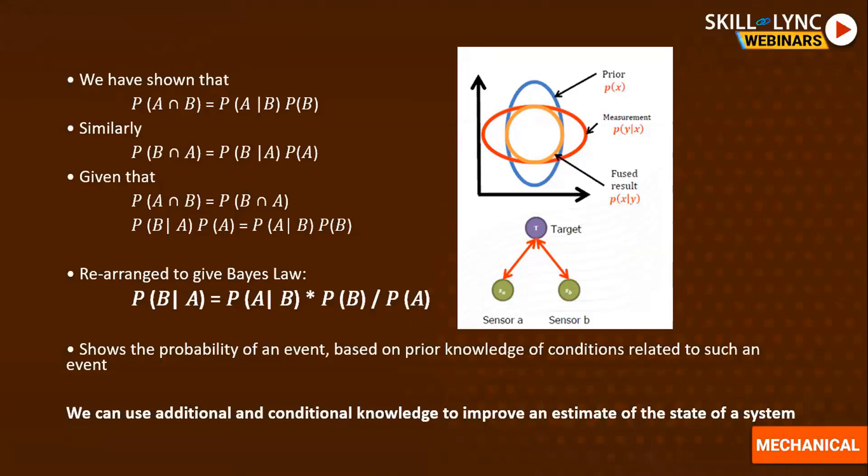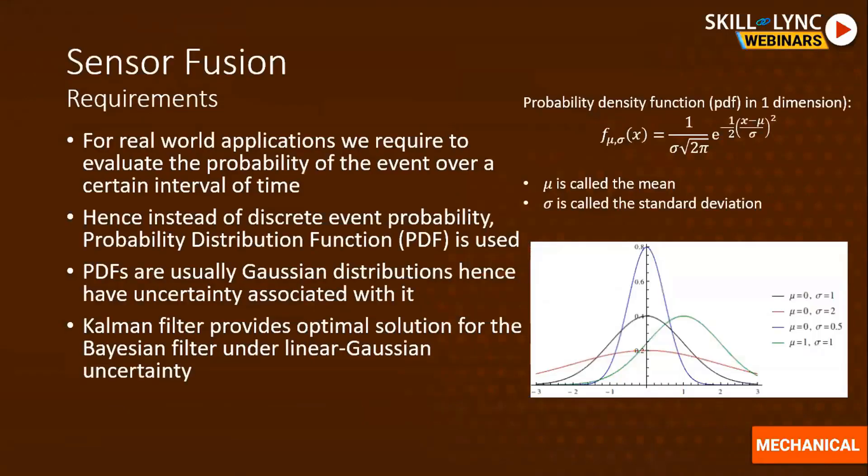In the graph shown, two sensors targeting a particular object have their data fused to get an effective combined estimate — additional conditional knowledge improves the state estimate of the system. Because we are dealing with analog systems that change continuously with time, we cannot use probability for just a discrete time interval.